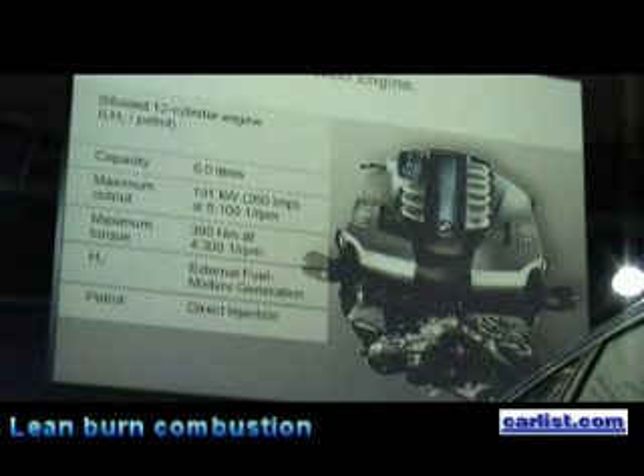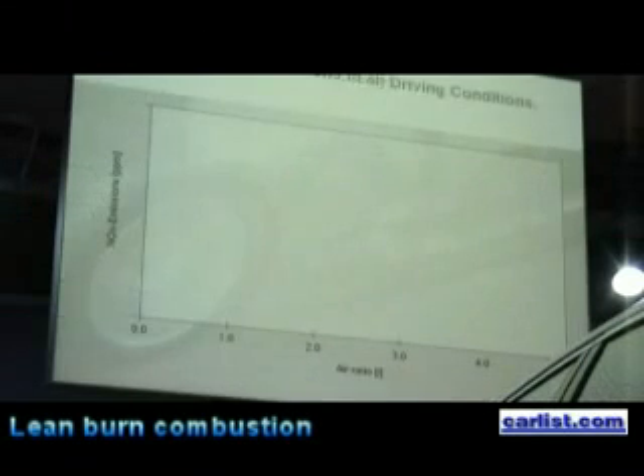Engine capacity is 6 litres. Maximum output is 191 kilowatts or 260 horsepower at 5100 RPM, and maximum torque is 390 newton metres. When running on hydrogen we have external fuel mixture generation, drawing from outside, and with conventional fuel — petrol — we have direct fuel injection into the combustion chamber.